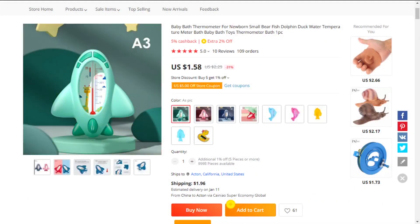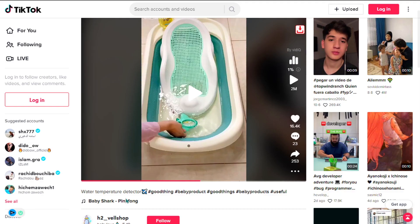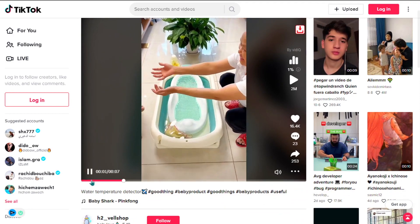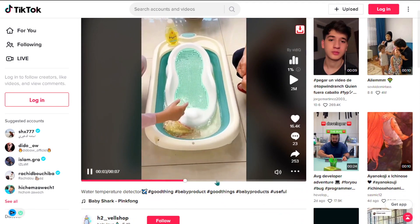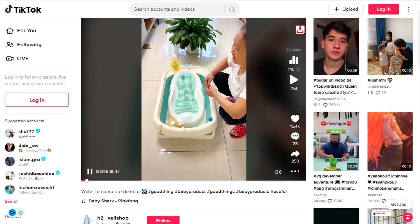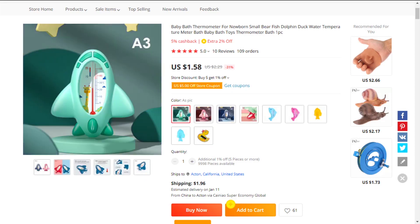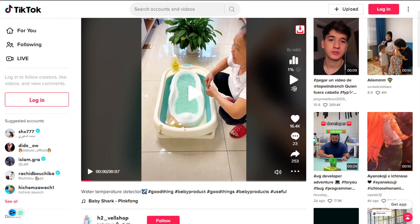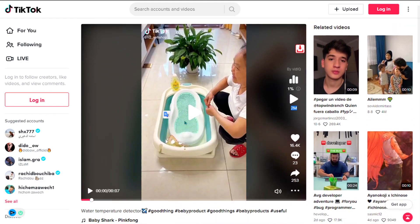Our next product is the Aircraft Water Temperature Detector. Make sure your baby is comfortable and can enjoy their bath at the perfect temperature. This design is made of eco-friendly PVC and ABS. The durable design is waterproof and safely floats and submerges in water. Your baby will love the cute design of this thermometer — it's more than just a tool. The TikTok ad has 2 million views, 16,400 likes, 23 comments, and 253 shares.